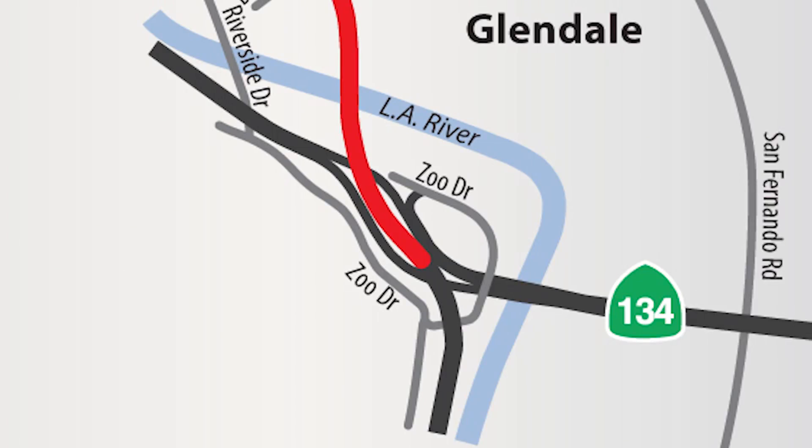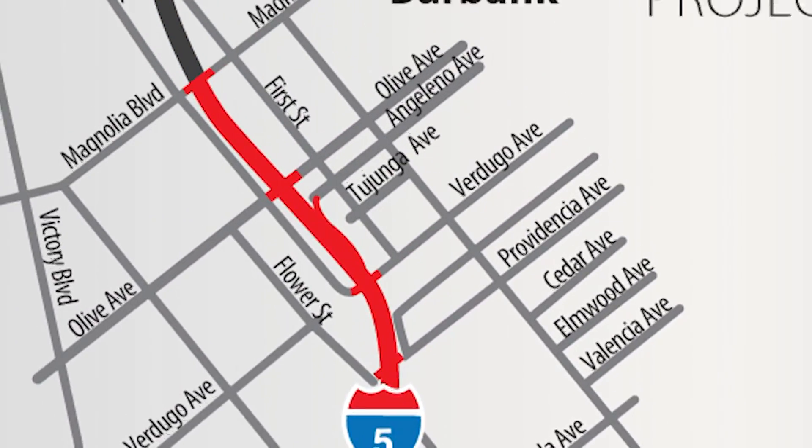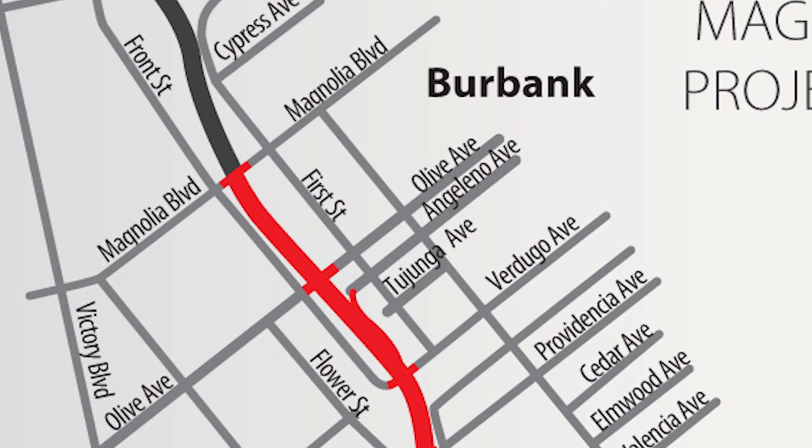I'm Kelly Markham, Public Information Officer for Caltrans District 7, and I am here today with James Shee. He is the resident engineer on the carpool lane project between State Route 134 and Magnolia Boulevard. He's going to give us an update on the project today.